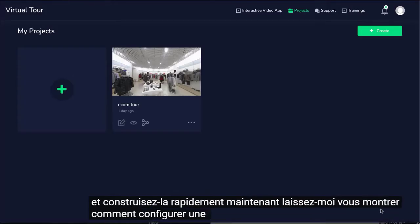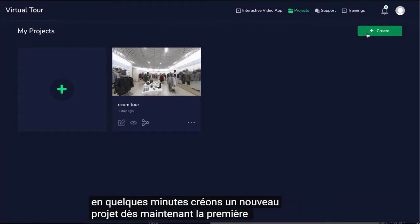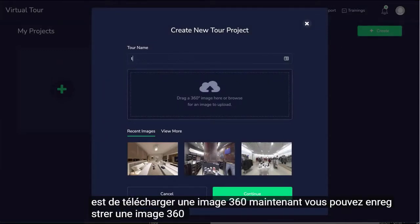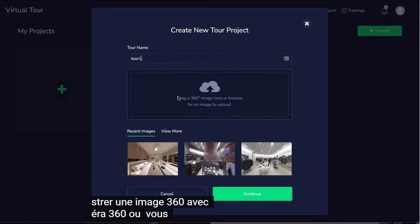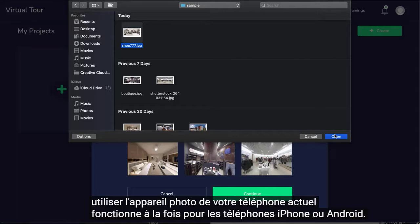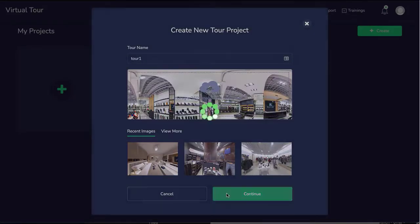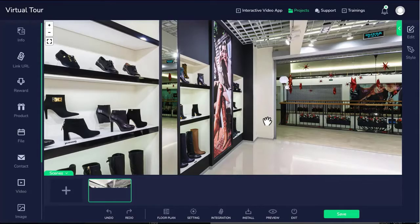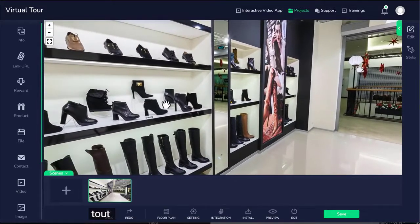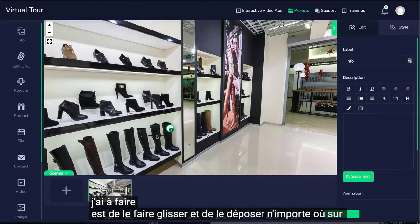Let me show you how to set up a virtual video tour in just minutes. Let's create a new project right now. The first thing is to upload a 360 image. You could record a 360 image with a 360 camera, or you can use your current phone camera — works for both iPhone or Android. We have a step-by-step tutorial that covers that. Now, proceed to create your tour. I can drag and drop hotspots anywhere I want. To add, for example, an info box, all I have to do is drag and drop it anywhere on the canvas.